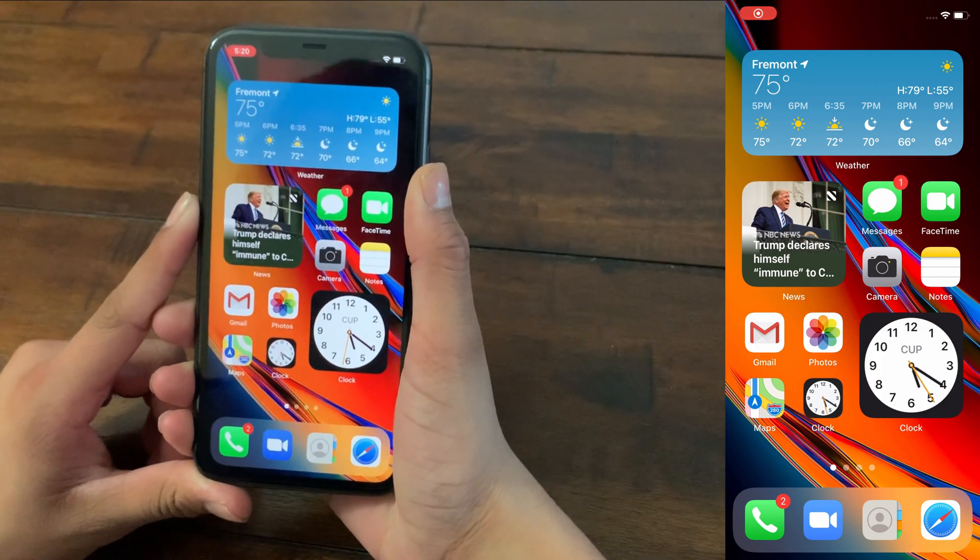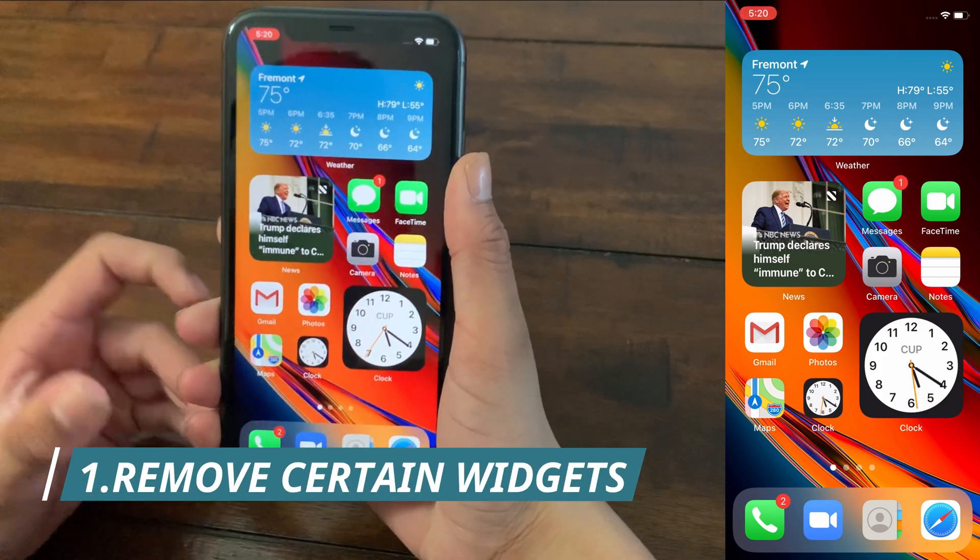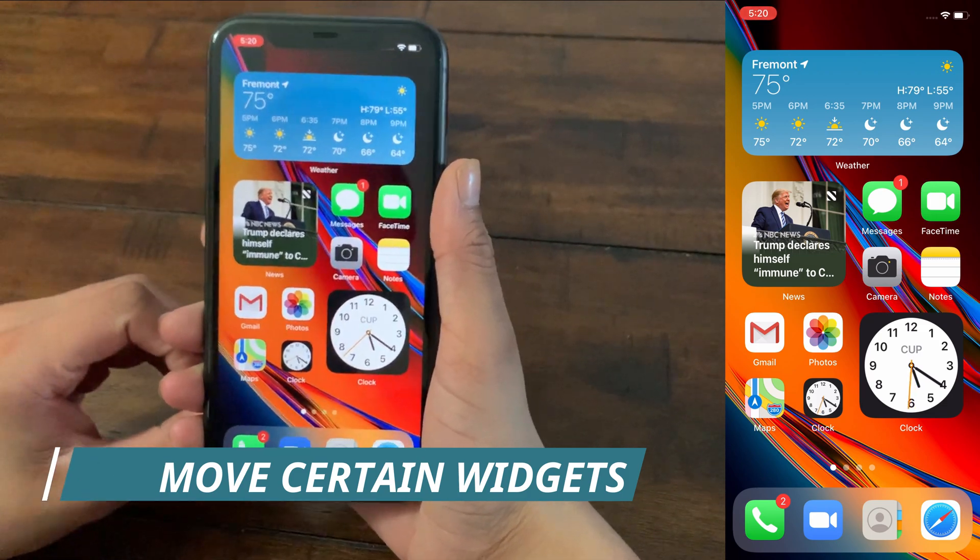So with that being said, let's get on to the first tip. The first tip is that iOS 14 brought a new change to the home screen with redesigned widgets.